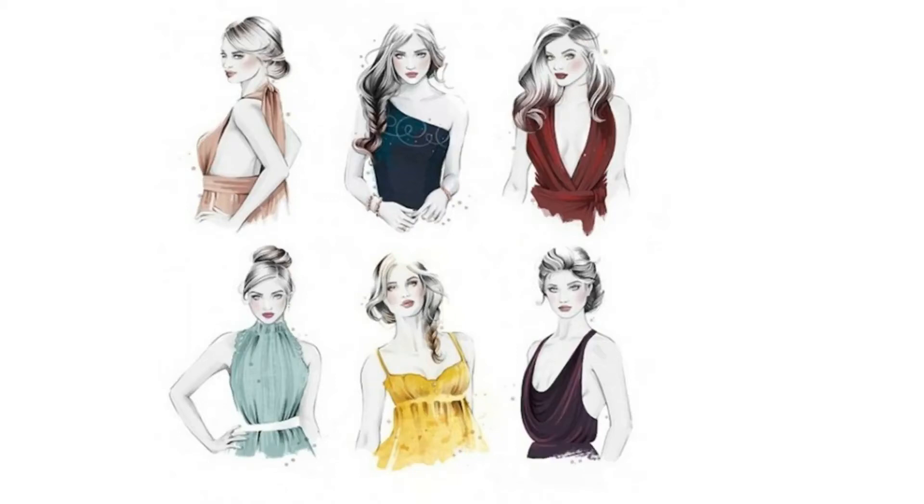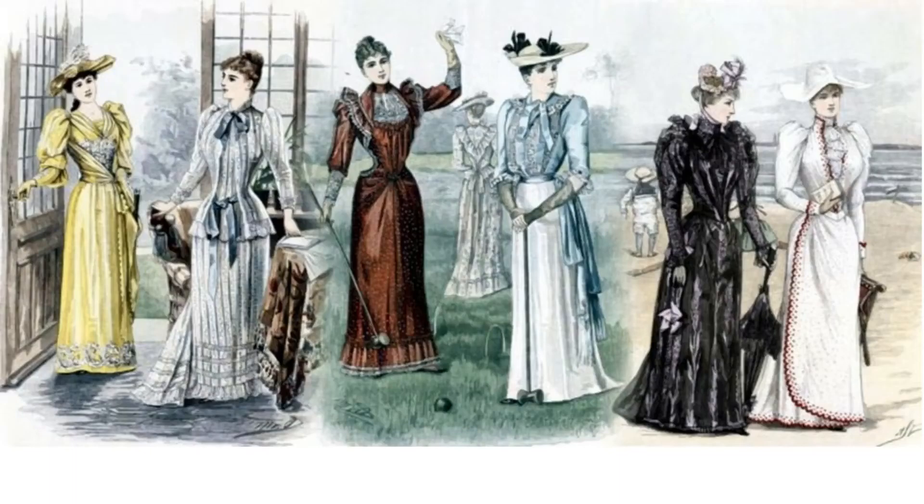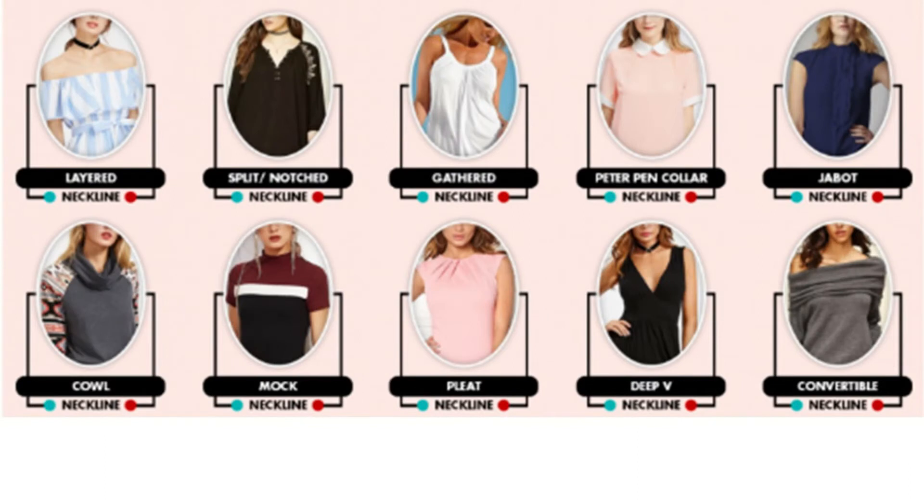Unit 2: Types of Necklines. In women's fashion there are a lot of different types of neckline, each seeking to create a specific effect for the person wearing the dress, whether it's to increase the size of the bosom, to display varying amounts of cleavage, or simply to achieve a greater degree of comfort. In this guide we explore some of the more commonly used necklines and consider the merits of each.